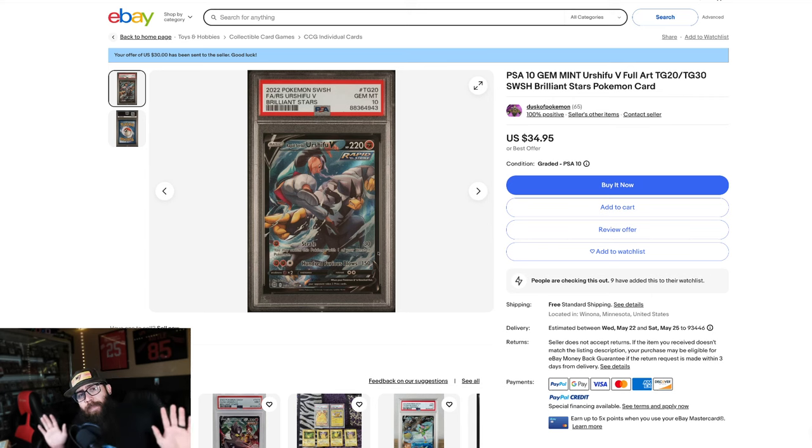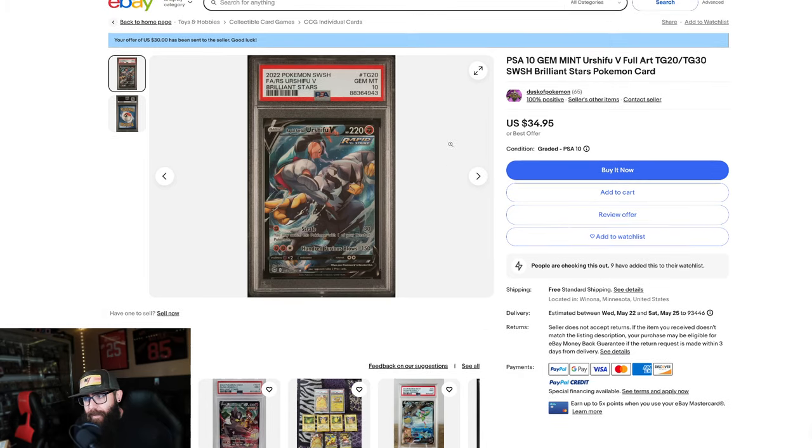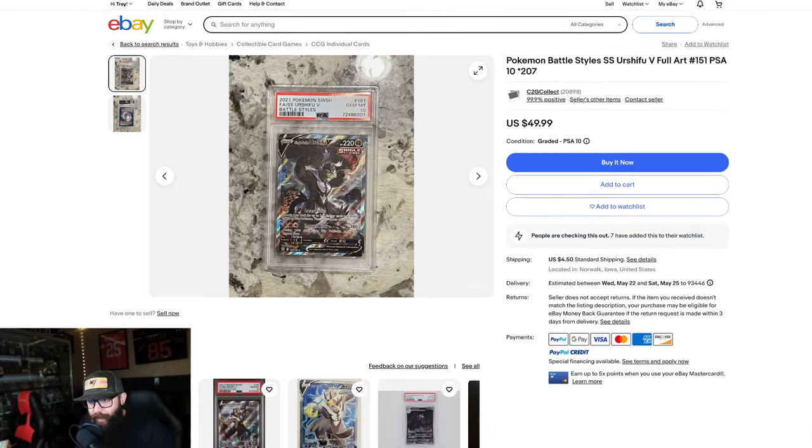I'm not going to lie. I'll be the first to admit, Urshifu's growing on me. And the more I was looking at some of these cards, let's just dive into this. Full transparency, I'm picking up some of these. At $35 for this card in a 10, this is a no-brainer for me. I've already picked up multiple copies. I'm going to be picking up more, if these still exist at this price point as funds allow. Obviously I'm not made of money, but I wanted to talk about Urshifu and a few of these cards.